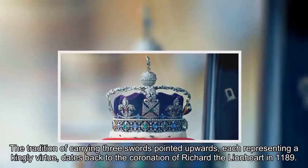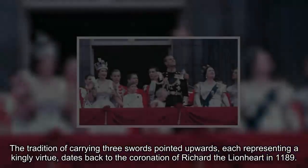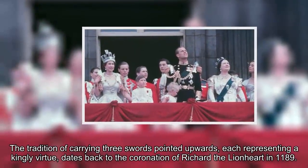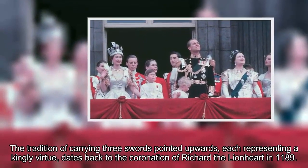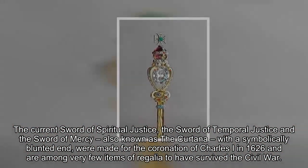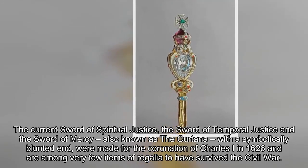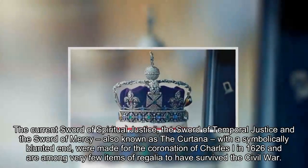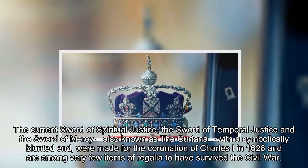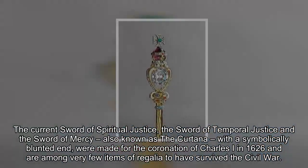The tradition of carrying three swords pointed upwards, each representing a kingly virtue, dates back to the coronation of Richard the Lionheart in 1189. The current sword of spiritual justice, the sword of temporal justice, and the sword of mercy — also known as the Curtana, with a symbolically blunted end — were made for the coronation of Charles I in 1626 and are among very few items of regalia to have survived the civil war.